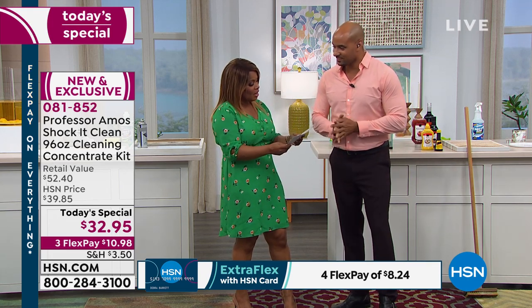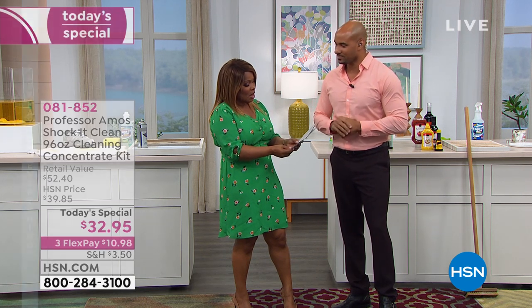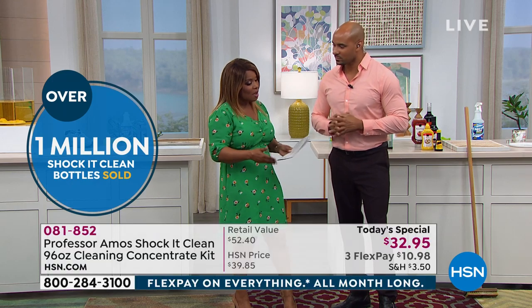With over one million bottles of these sold since we started here, let's talk about what it does. We saw you start right over here with this dirty carpet.